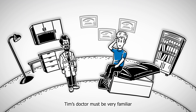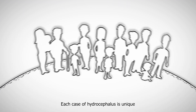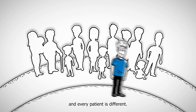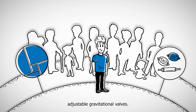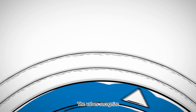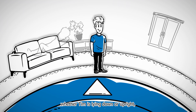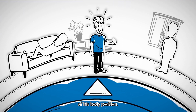When it comes to treatment, Tim's doctor must be very familiar with the clinical picture of the condition and precisely tailor his care to him. Each case of hydrocephalus is unique and every patient is different. That's the philosophy behind individually adjustable gravitational valves. Their technology makes them suitable for all patients alike. The valves recognize whether Tim is lying down or upright so they can keep intracranial pressure in the ideal range, regardless of his body position.